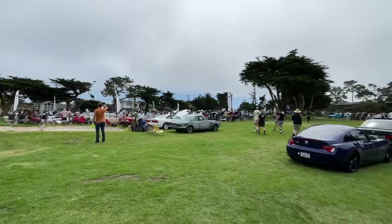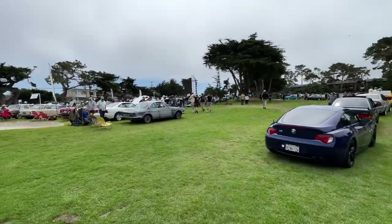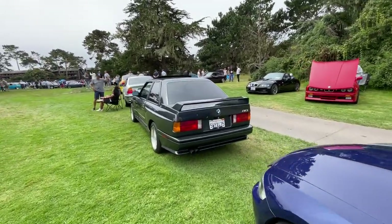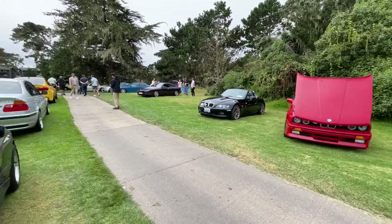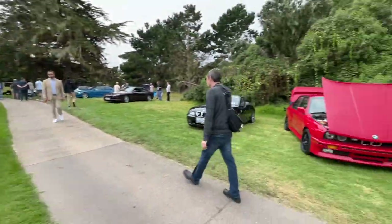What's good, you guys? Welcome back to the channel. We are here at the Legends of the Autobahn 2023, Monterey Car Week in full effect. Starting it off with this whip right here — the E30 M3. We'll go ahead and look at the interior on some of them as well.